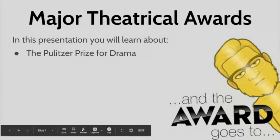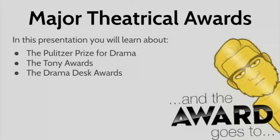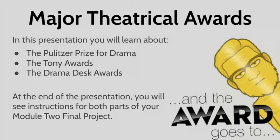In this slide presentation, you are going to learn about the Pulitzer Prize for Drama, the Tony Awards, the Drama Desk Awards, and you're also going to learn at the end of the presentation the instructions for both parts of your Module 2 final project for Theater 1.